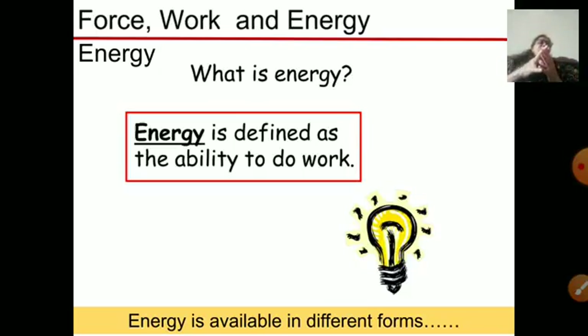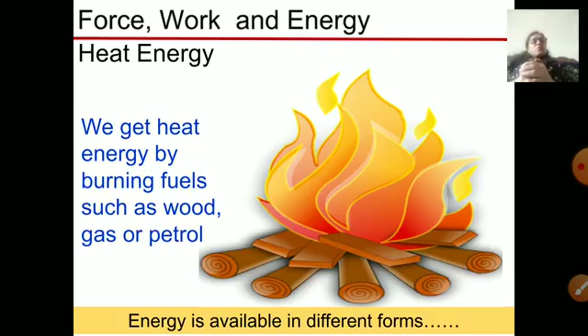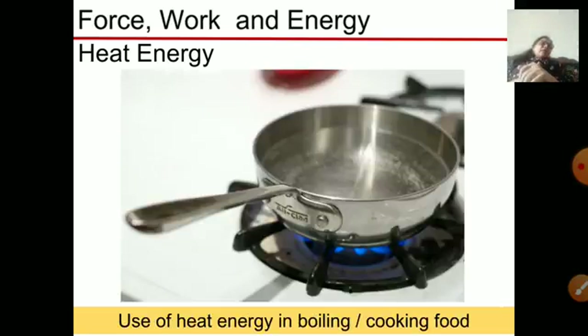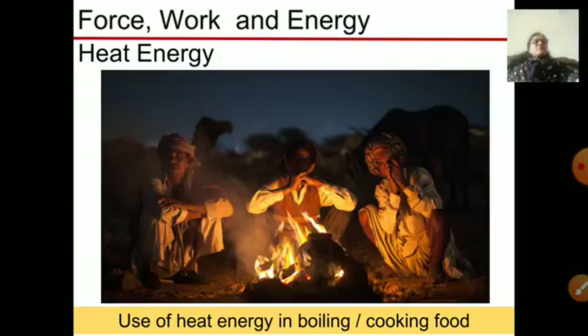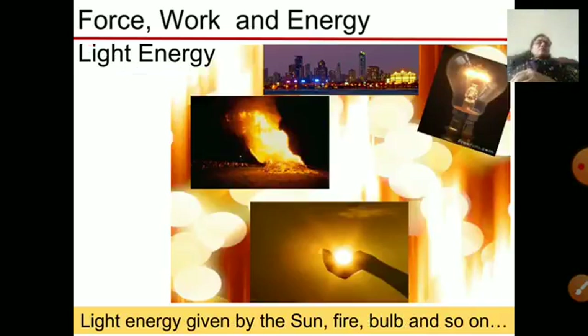What is energy? To do all the work we need energy. Energy is the ability to do work, and there are different forms of energy. Heat energy is very useful for heating and cooking, and it can be created by burning fuels like wood, gas, and petrol. Heat energy is used for cooking food, boiling water, running trains, and warming up in winter by burning coal or wood.